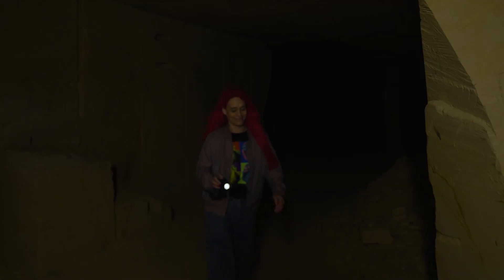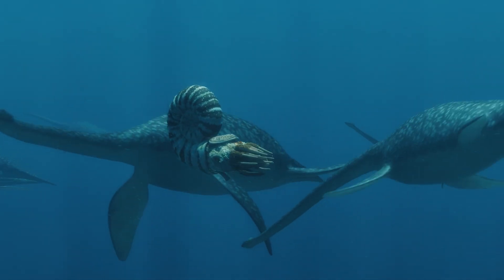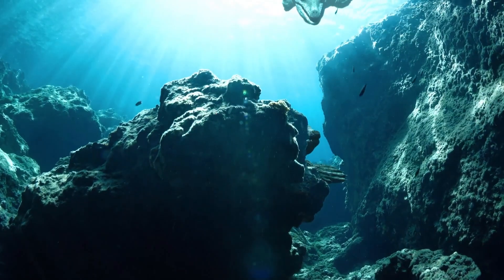We are now inside the Geulhemmerberg. These yellowish rocks around me were formed in the time of the dinosaurs. If we had been here 66 million years ago, we would have been swimming in a tropical sea with squid and mosasaurs.